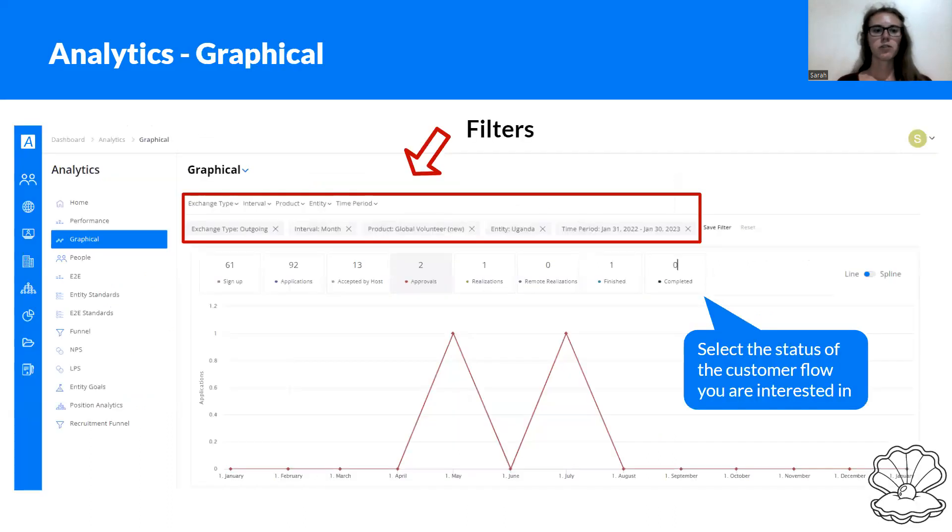When looking into graphical analysis, you must use the filters — otherwise it will show nothing. You always have to set the exchange type, which is outgoing for us, then the interval — whether you want to see it per month, per week, or per day — and the product, which is usually Global Volunteer. Keep in mind that during COVID we changed from the old version of Global Volunteer to the new version, so recent data will show as Global Volunteer New and older data as Global Volunteer or Global Volunteer Old. For the entity, you can select your LC directly, and always set a proper time period.